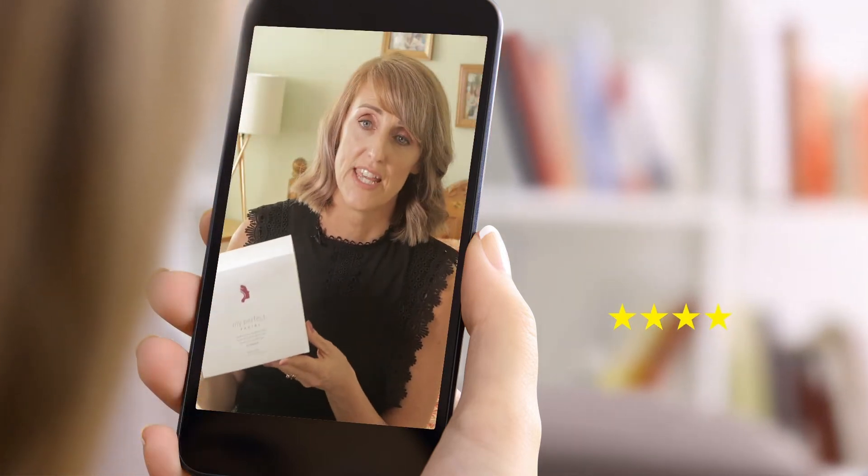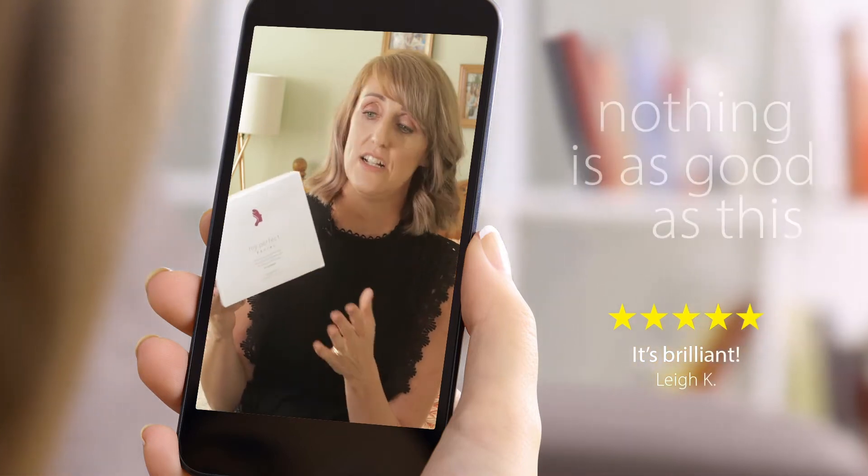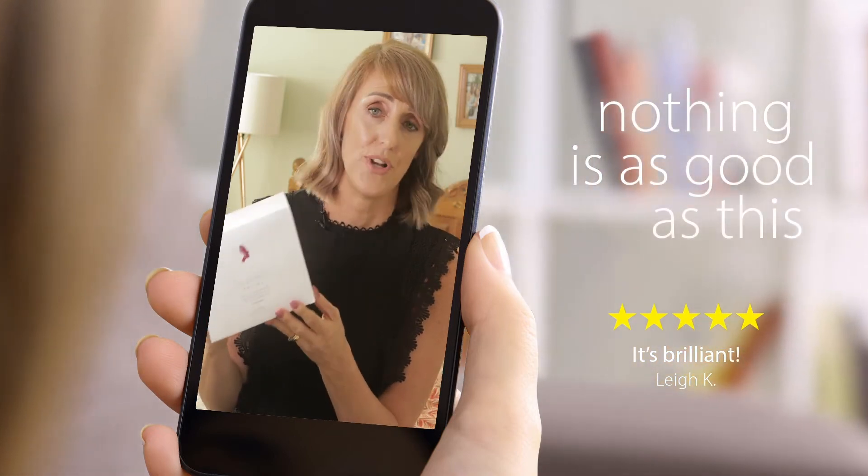I've been to so many salons over the years, tried so many different products, and I can honestly say nothing is as good as this. It's brilliant.